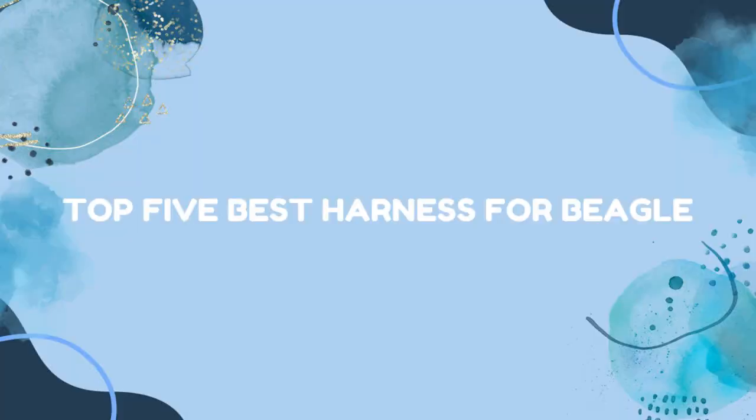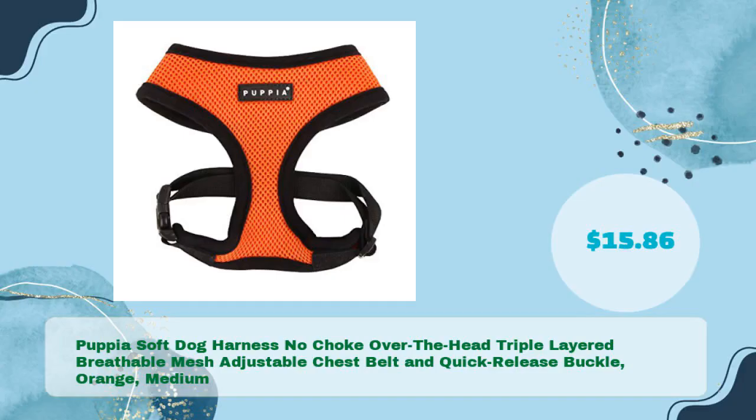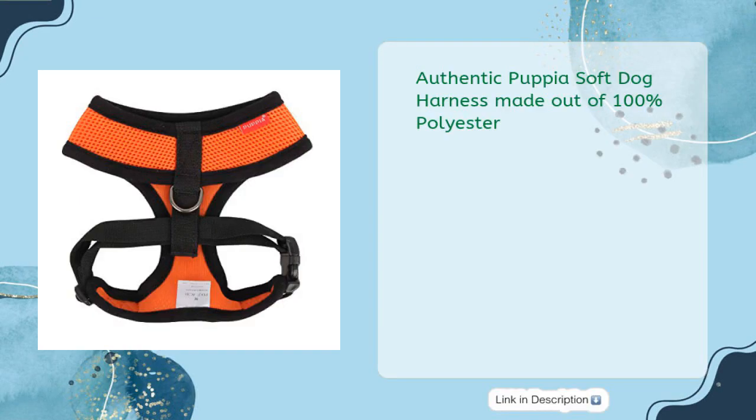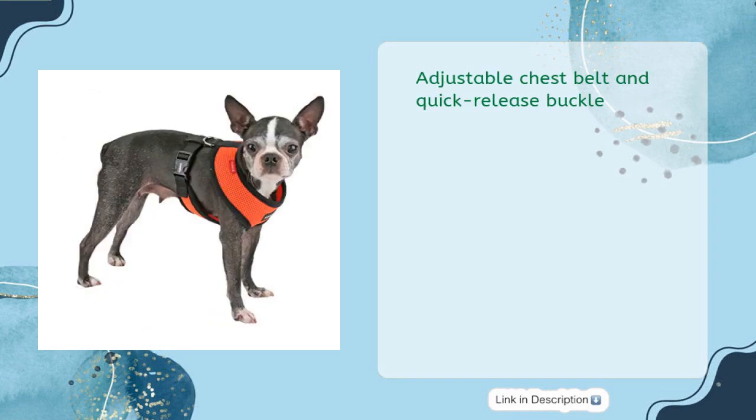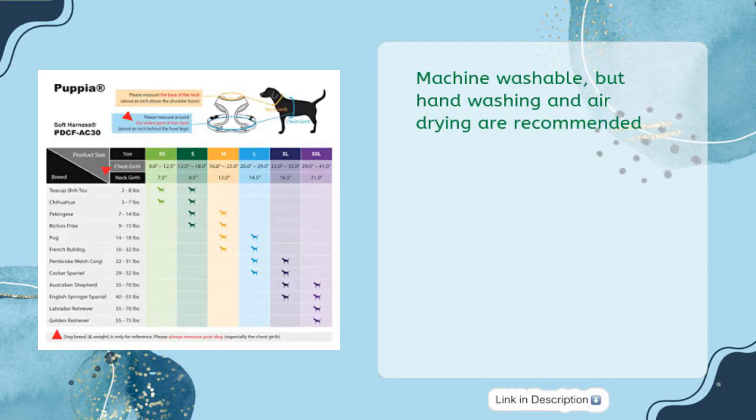Top 5 best harnesses for beagles. Number one: Puppy A soft dog harness — no choke, over the head, triple layered breathable mesh, adjustable chest belt and quick release buckle, orange medium, just $15.86. Made out of 100% polyester with a comfortable padded neck opening. Machine washable, though hand washing and air drying are recommended.